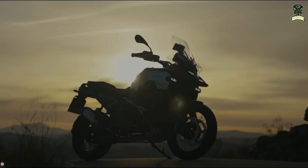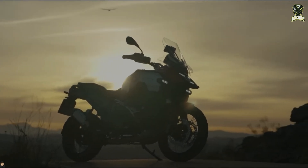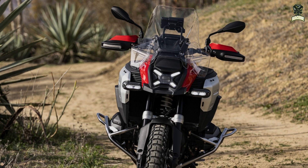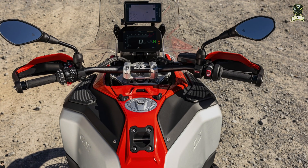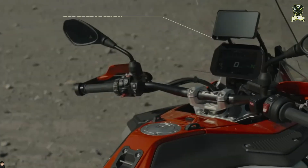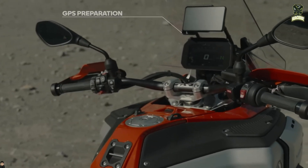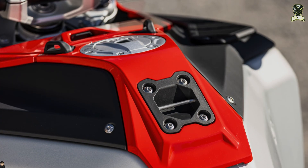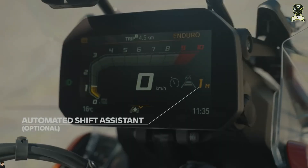Other features carried over from the 1300GS include new matrix-style LED headlights with adaptive lighting available as an optional extra, BMW's Dynamic Cruise Control (DCC) with brake function, the familiar 6.5-inch colour TFT dashboard with accompanying scroll wheel switchgear, keyless travel, emergency call, heated grips, a smartphone charging compartment with integrated USB charging point, and four riding modes as standard.